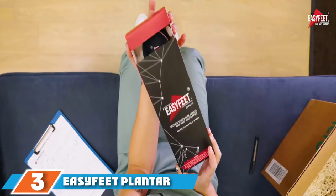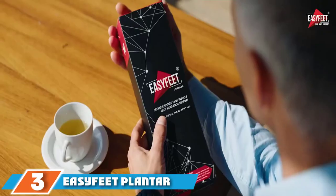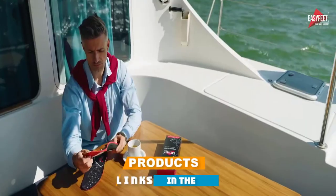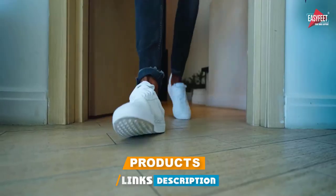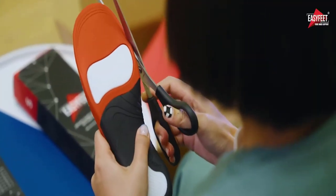The number three position is held by the EasyFit Plantar Fasciitis Arch Support Insoles. This one can be ideal for both men and women. The height insole has high arch support so that you can use it for different problems. Additionally, it can improve your posture by offering better balance.